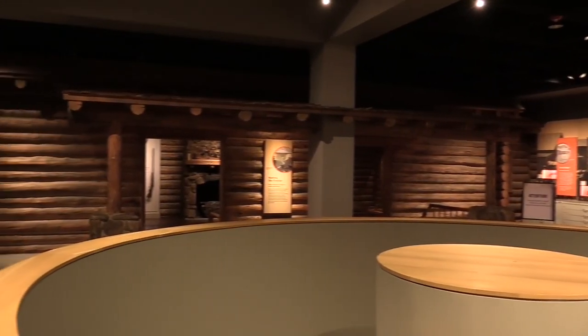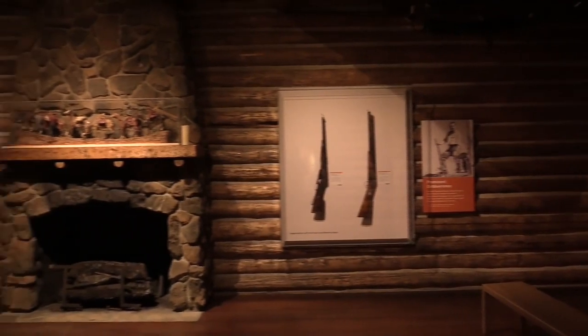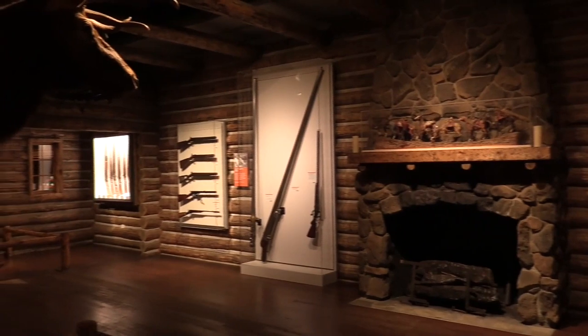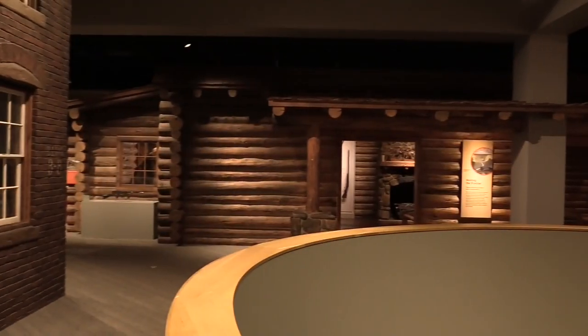An old favorite of the Cody Firearms Museum originally put in place in 1991 is our Adirondack Hunting Cabin. Inside, you can see Theodore Roosevelt's firearms, Ernest Hemingway's firearms, learn about ethics and hunting, as well as the overall American history of conservation.